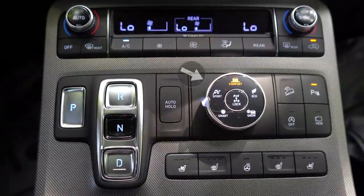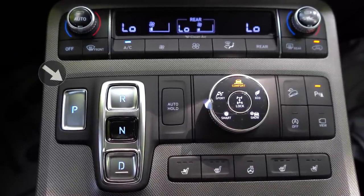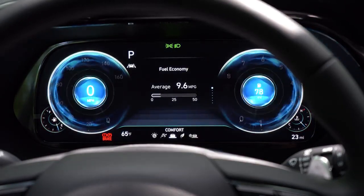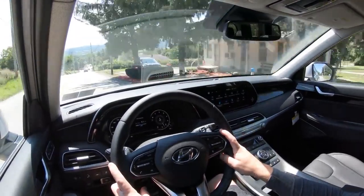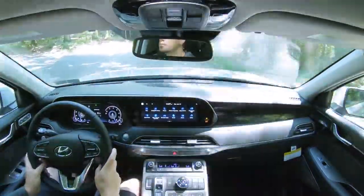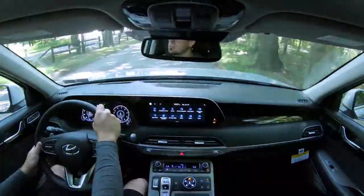Before any acceleration tests, I wanted to mention the drive modes. There's a circular drive mode dial just to the right of the shift buttons — and the shift setup is not a traditional shifter: there's P, R, N, and D buttons. Drive modes include Comfort, Eco, Sport, Smart, Snow, Sand, and Mud. They adjust shift points, throttle response, steering sensitivity, and AWD engagement. In the very center is a Lock button for the H-TRAC AWD lock, which I've used plenty of times in my Santa Fe when it's snowing here in Pennsylvania.